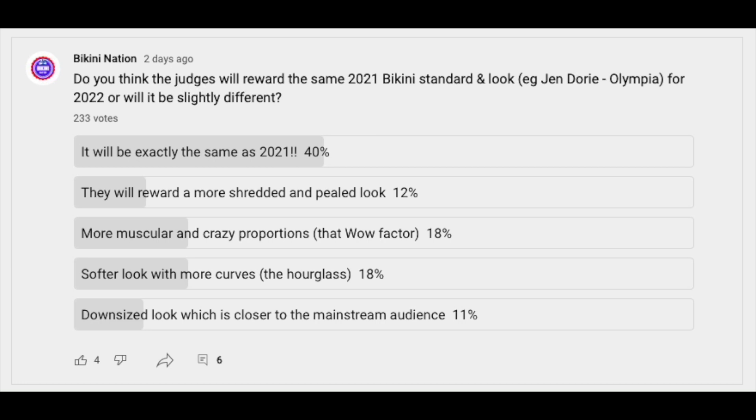I put up a poll asking you guys if you think the judges will reward the same 2021 bikini standard and look for 2022, or will it be slightly different — meaning do you think they'll reward a more shredded look, a more muscular look with crazy proportions like Isa had in 2020, an even softer hourglass look with more curves, or a more downsized look that could appeal to the mainstream audience? The results came in and 40% of you think it will be the same as 2021, which essentially means Jen Dory is still the body to beat this year. Let me know your thoughts in the comments below.